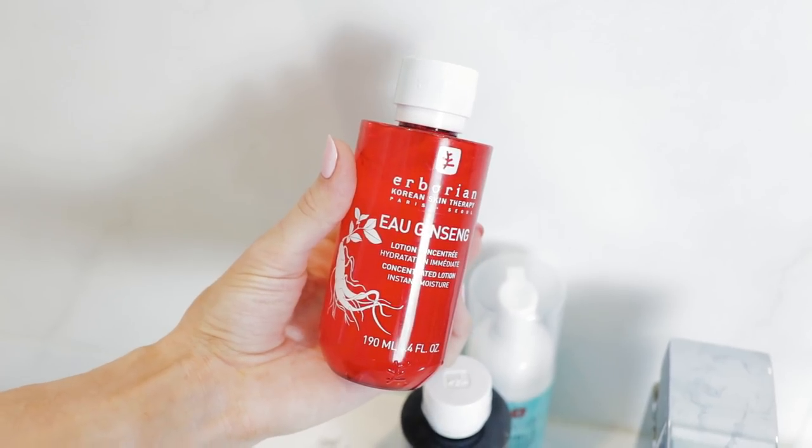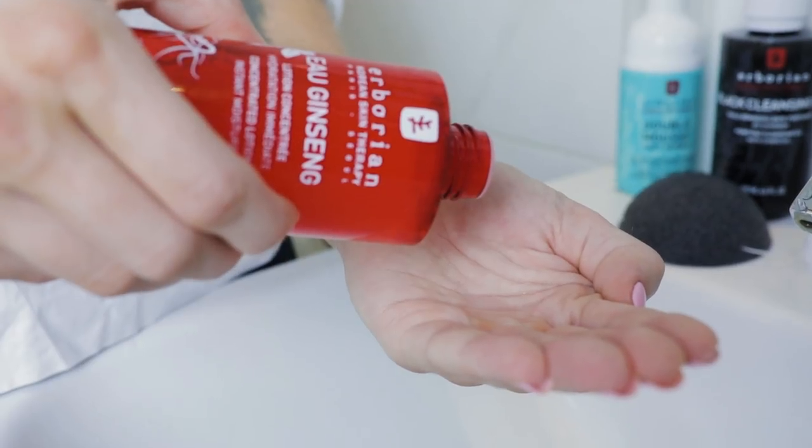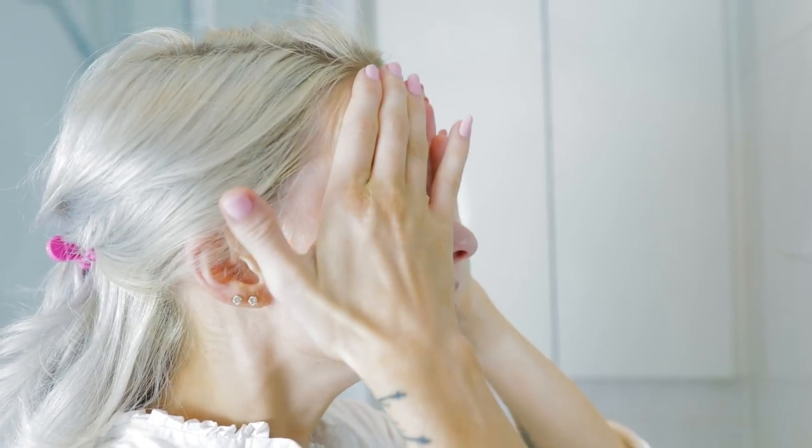Then after that, the Ogin Seng Concentrated Lotion for Instant Moisture. In the Western world I would see this as almost like a very hydrating toner. You just add like three to five drops onto your palms, warm up the product, and then just pat and push it into the skin. This is like a boost of hydration and comfort back into the skin — it just preps the skin ready for moisturiser over the top.